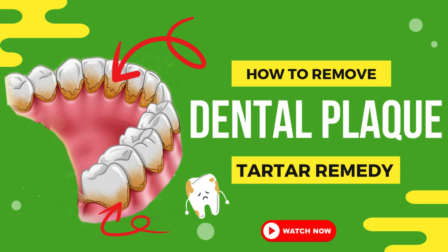Hey, my friends! Have you ever noticed tartar or plaque building up on your teeth? Today, let's dive into what dental plaque and tartar are all about.